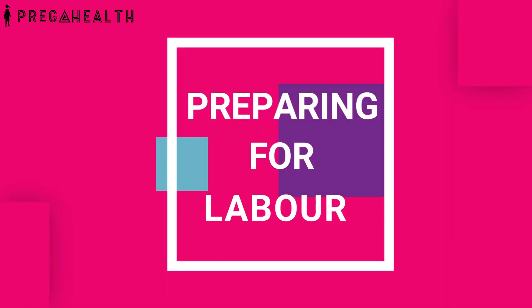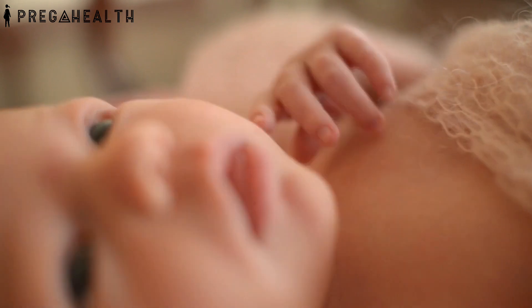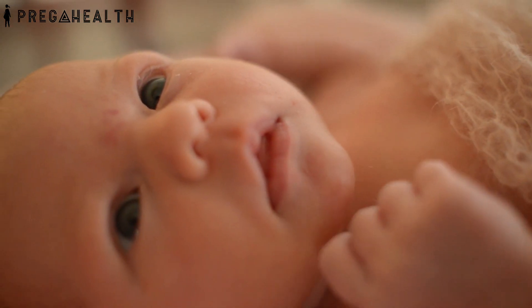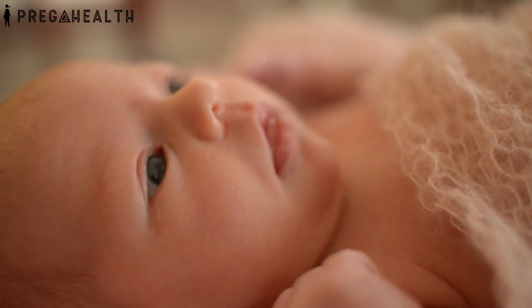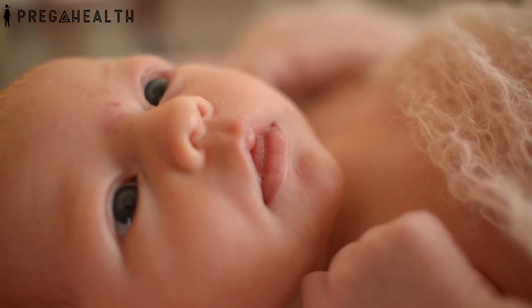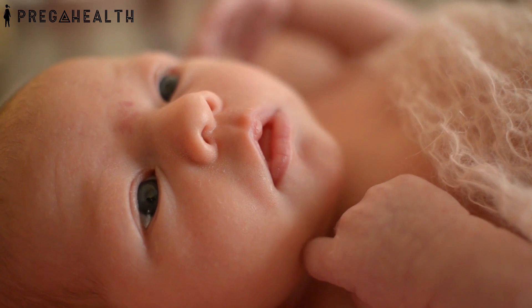Preparing for Labor. Labor is an exhaustive process which tests you physically and mentally at times. You can prepare yourself physically and mentally for labor so that it doesn't turn out to be a terrifying experience for you.